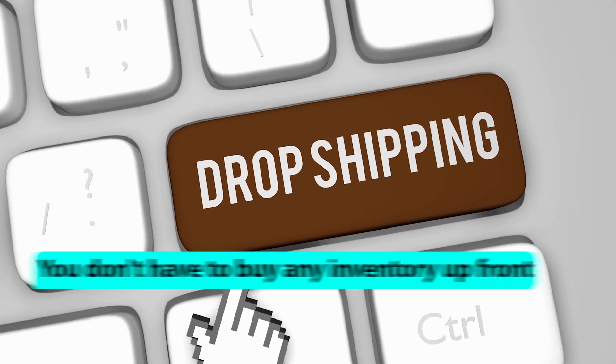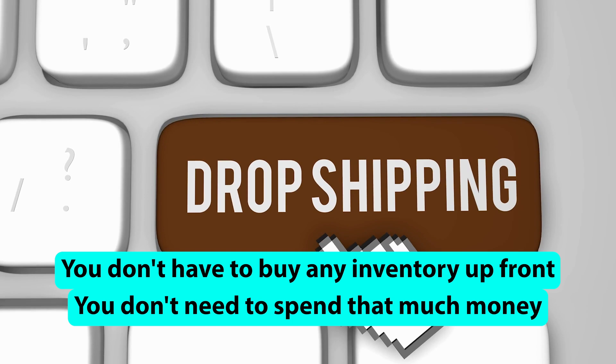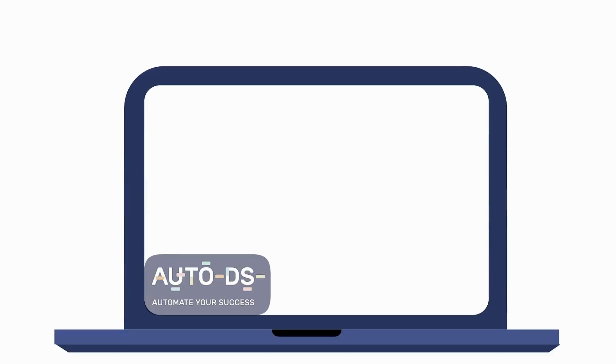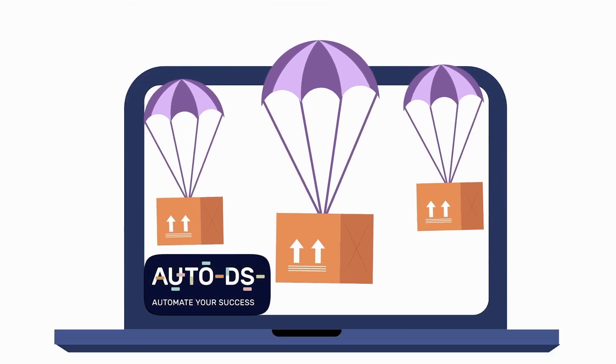The reason why I believe this to be a great side hustle for any beginner is because of the nature of it. With dropshipping, you don't have to buy any inventory up front, you don't need to spend that much money, and there are ways you can automate the fulfillment as well — so whenever a new order comes in you can use a tool like AutoDS to automatically ship the products to your customers.